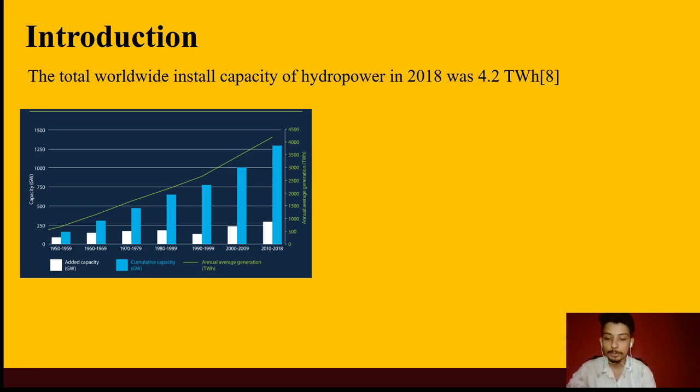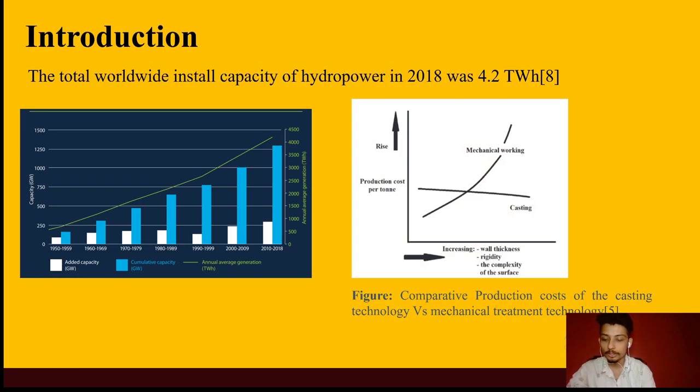Casting can be used especially for manufacturing complex structures, like the complex hydromechanical structures in the case of a hydropower plant — for example, turbines. We can see in the graph that the production cost for turning rises with increasing complexity in mechanical working, but in the case of casting, the production cost remains almost the same. This is one of the major advantages of casting technology that could be brought in for casting turbines.